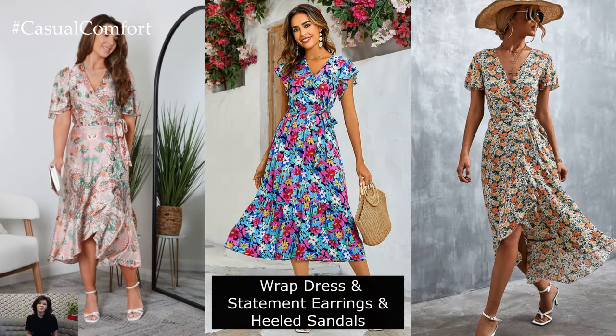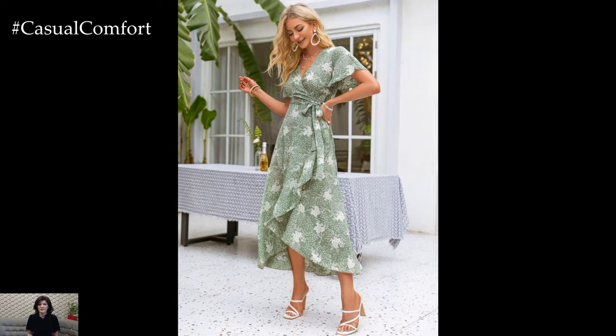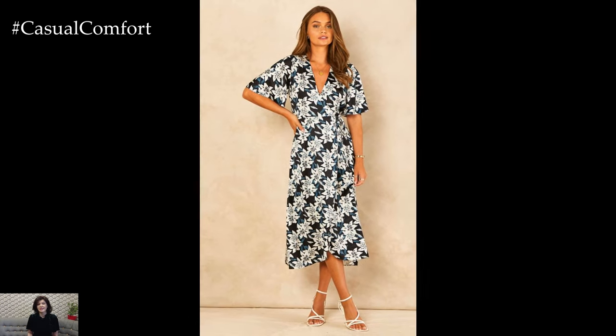Wrap Dress with Statement Earrings and Heeled Sandals. Wrap dresses are universally flattering and perfect for garden parties. Choose one in a vibrant color or bold print to stand out in the crowd. Pair it with heeled sandals to elongate your legs and add a touch of sophistication. Accessorize with statement earrings and a clutch for an extra dose of glamour.